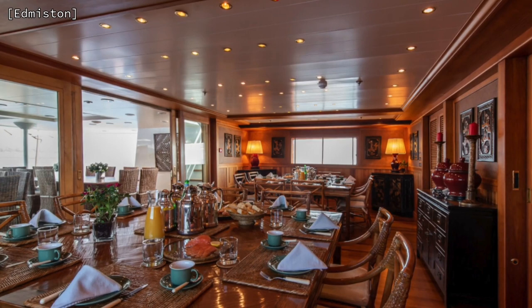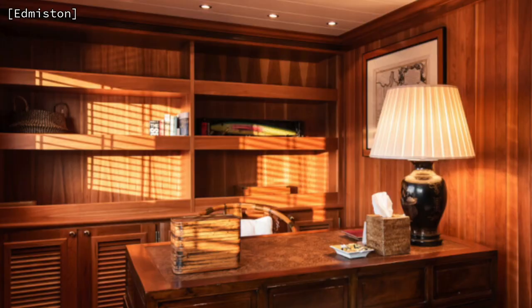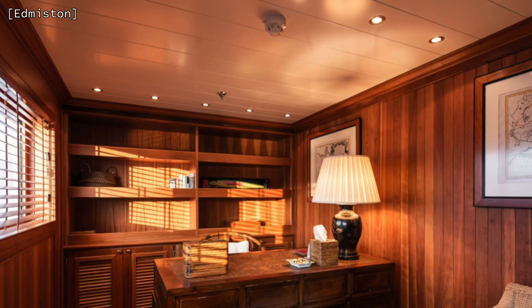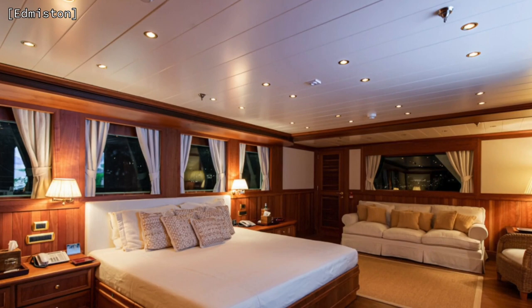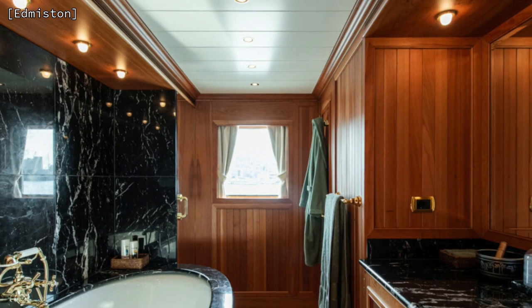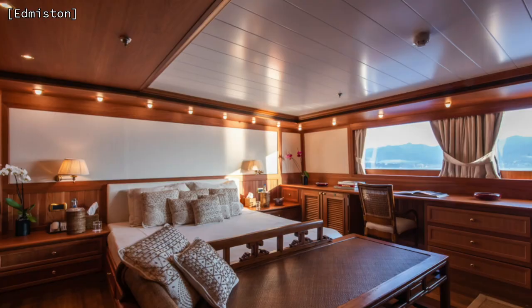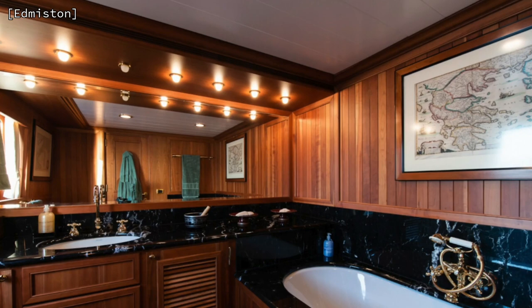This yacht can accommodate an impressive 28 guests across 13 cabins, including a full beam owner's suite on the upper deck forward with an emperor-sized bed, his and her bathrooms, his and her walk-in dressing rooms, and a separate study. The rest of the guest accommodation comprises two VIP cabins on the main deck and six double cabins, two triple cabins and two twin cabins on the lower deck. There is also room for 23 crew and an additional four staff on board.